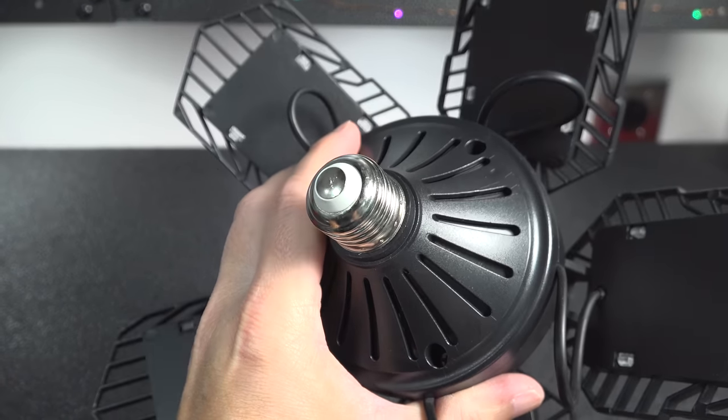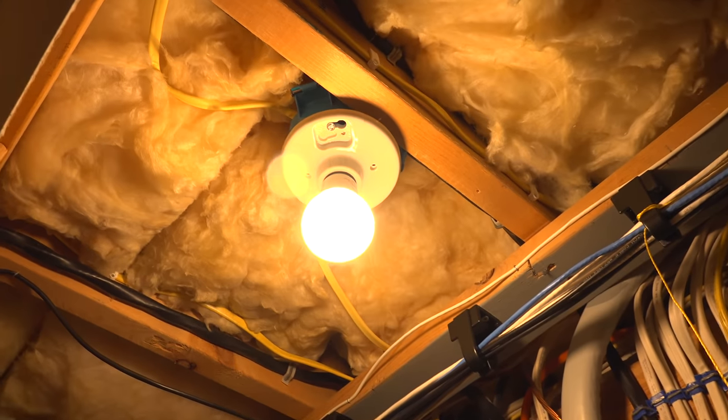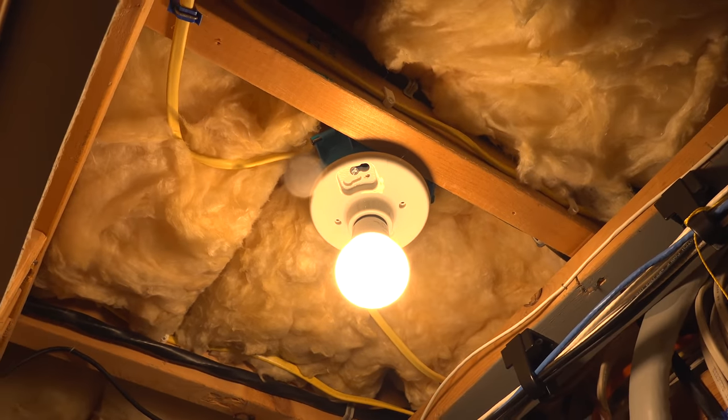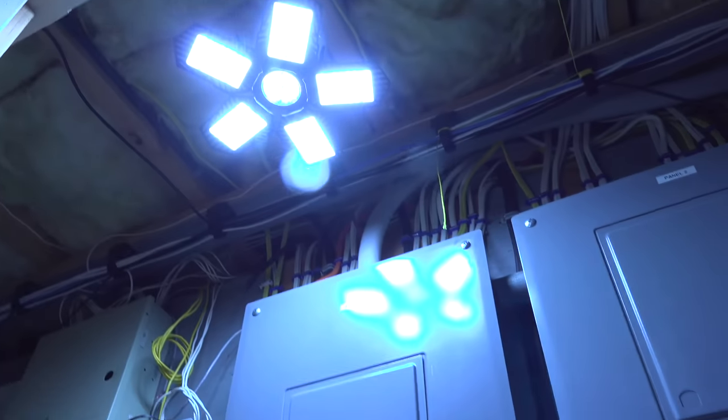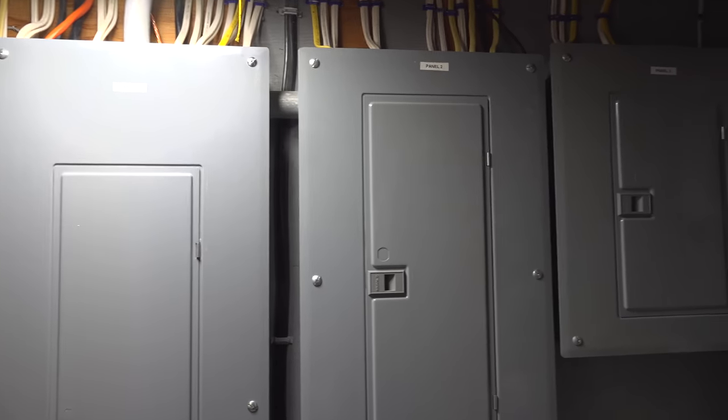In my utility closet I've got a ceramic socket along with an LED bulb that's supposed to be the equivalent of a 60-watt traditional bulb. It always looked dark and gloomy, which can make working in there a lot more difficult. But now in less than 10 seconds I can solve the problem by screwing in one of these Deformable bulbs, and you can see the difference in how much light it's putting out. It was so bright I had to give it a couple of seconds just so my camera could adjust.